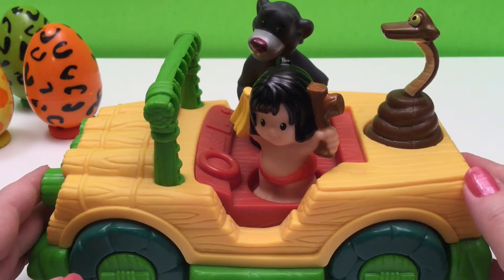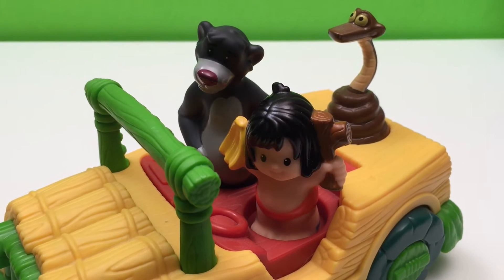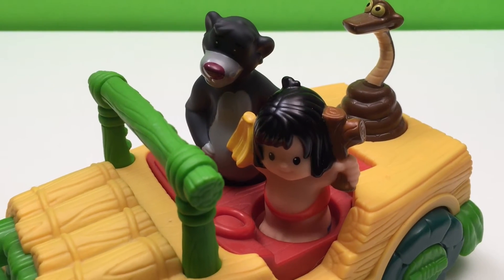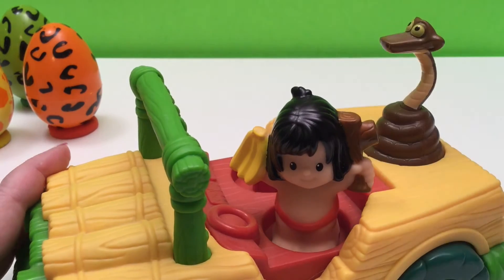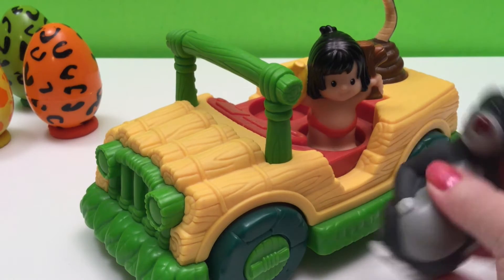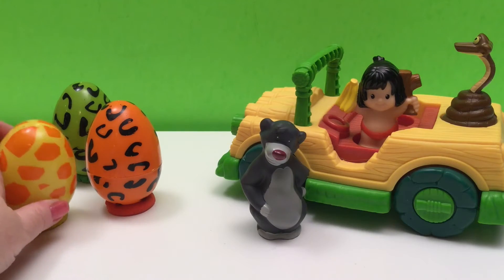We've got something special that our tiki truck does. Are you ready? It plays the Bear Necessities, and that's the song that Baloo sings. The Bear Necessities. Okay, let's get to our three jungle surprise eggs.